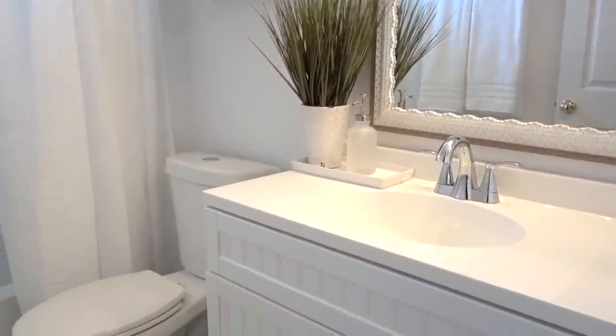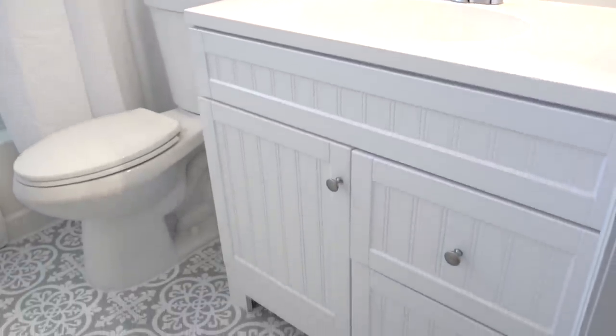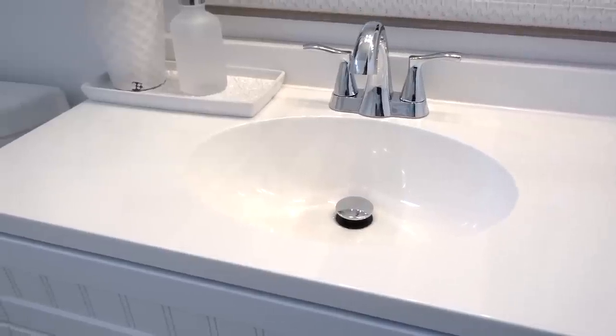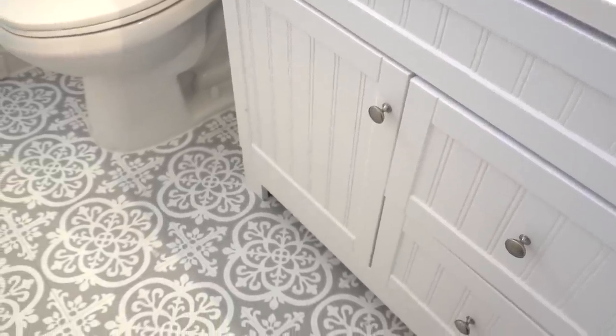Having a vanity with functional storage was important because of the limited space in the bathroom. I chose this 36-inch white vanity with a cultured marble top, one cabinet door, and two drawers for everyday essentials. This vanity screams country cottage with the beautiful details of beadboard on it, and we got it on sale for under $200 at our local hardware store.